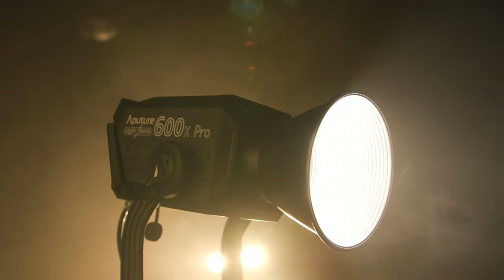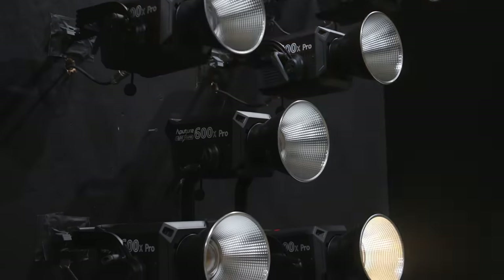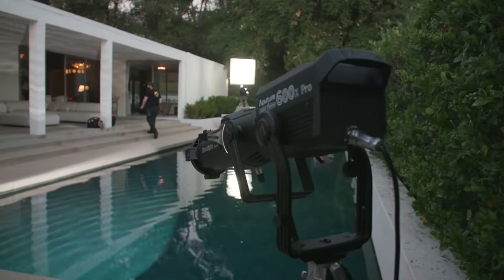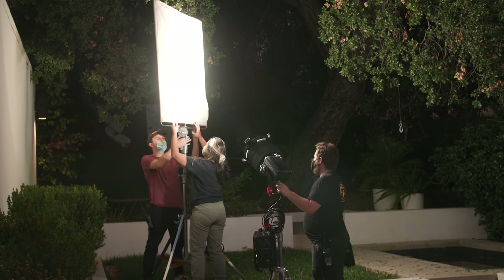Hi, my name is Valentina V, and today I'm joined by cinematographer Alyssa Rooney to talk a little bit about the Aputure 600X Pro, the new light release from Aputure. And we wanted to do it a little bit differently this time — not just talk about the light and all its features, but also set up a little scene so you can really see how flexible this light is in a real-world environment.